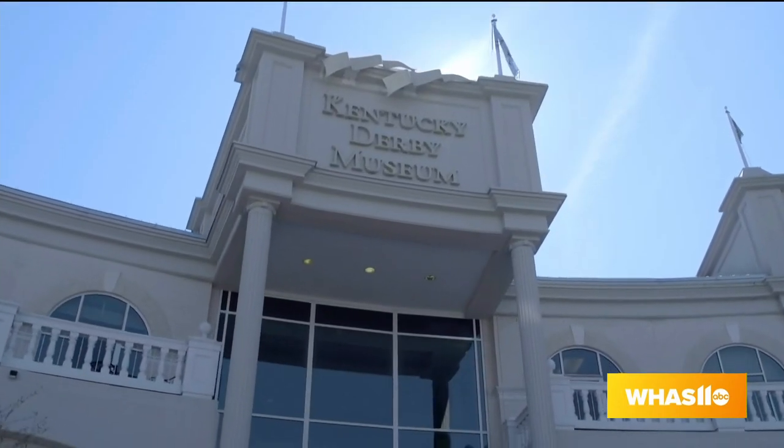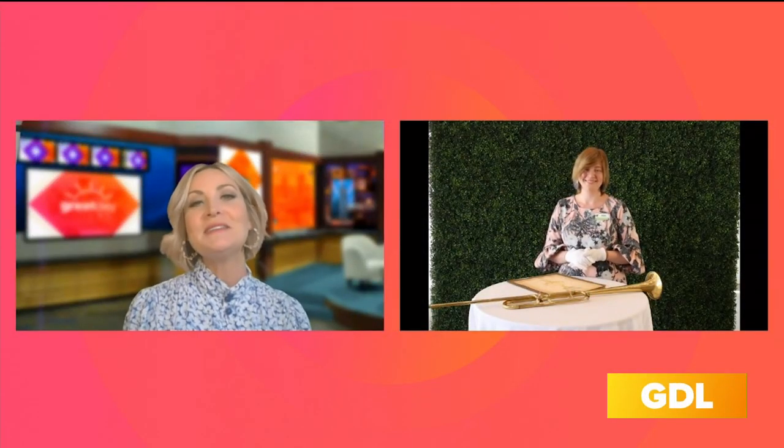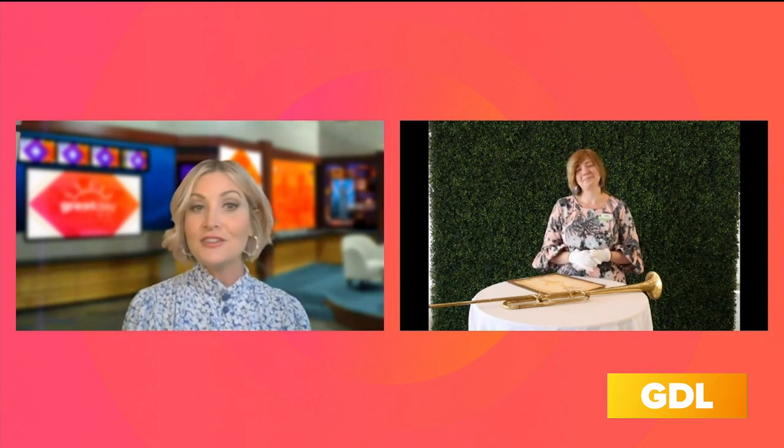We are taking you inside the Kentucky Derby Museum vault this morning, showing you some historic items that rarely could be seen, but we're giving you a sneak peek today. We're going to go right over to the Derby Museum right now. Jessica, I understand you have some very special things to show us because you can only put so many items out on display, and I have always been fascinated by what you have in the vault. What do you have for us?